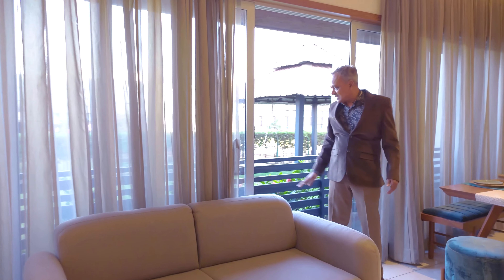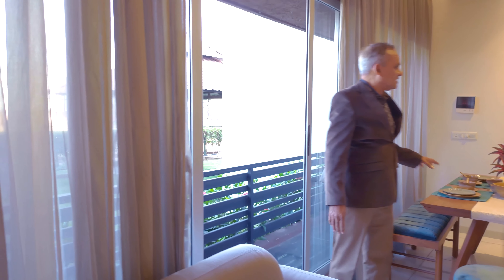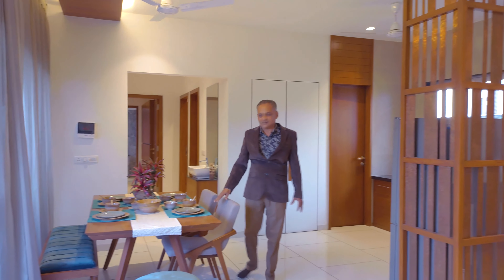The standing balcony is 2 feet deep. This is the kitchen portion.